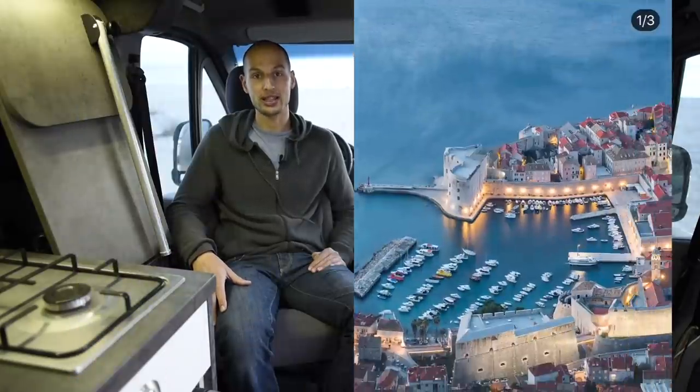If you're interested in meeting up or want to follow along with our adventures, I'm on Instagram at curly hair camping, and panorama man for landscape photography. Thank you very much — see you on the road!